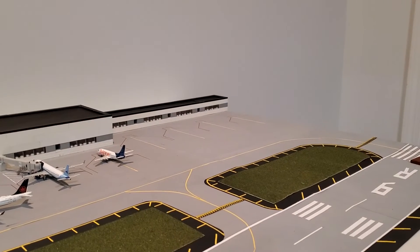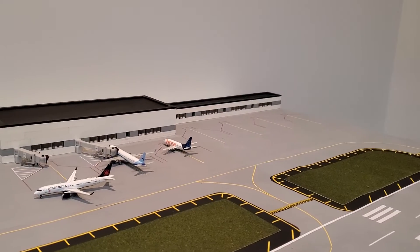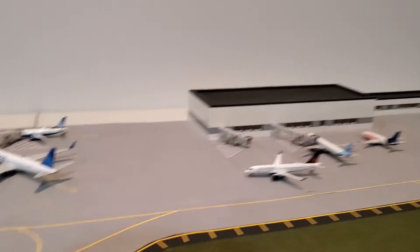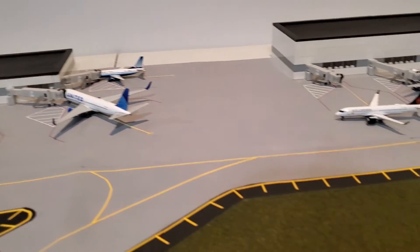Right now on my list, once I finish the airport — which is going to be in about a month or less — I'm probably going to be able to start buying model airplanes again. The one on my list is the new Spirit Airlines Airbus A321 by NG Models, and that's the only new release I'm really after as of right now.